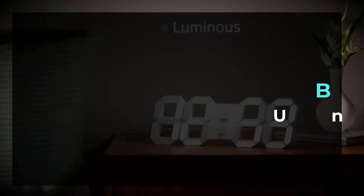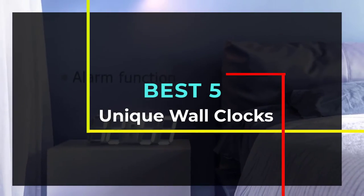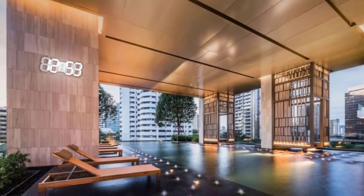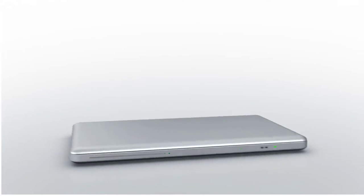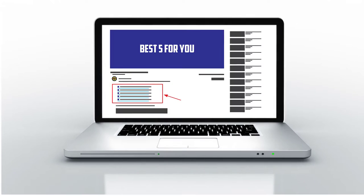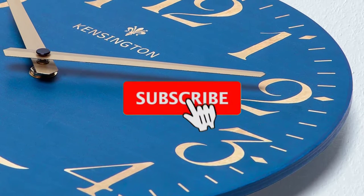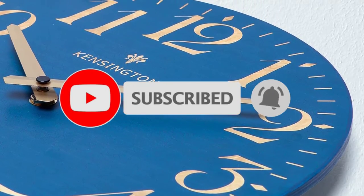Hello guys, welcome to our new video. In this video we will show you the best 5 wall clocks. These products are based on my personal opinion about price, quality and durability. I have checked also many user reviews. If you want to know more about these products, please check the description below. Don't forget to subscribe to our channel to get future reviews. Let's start the video.